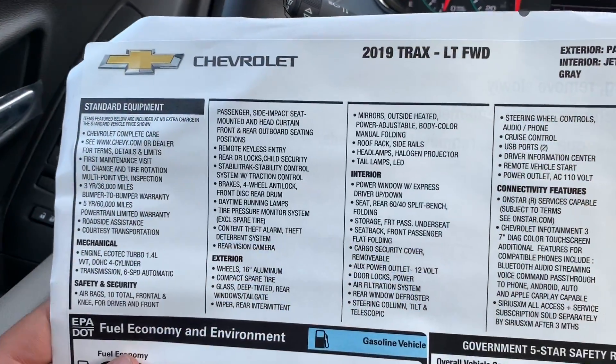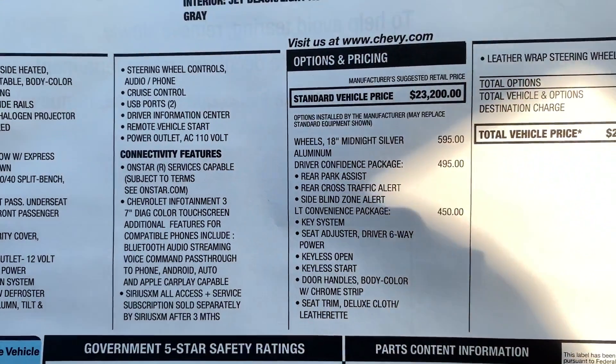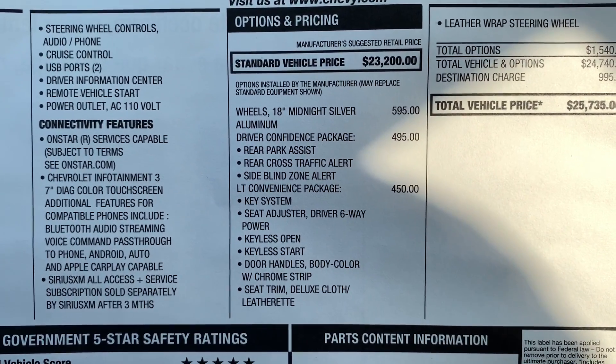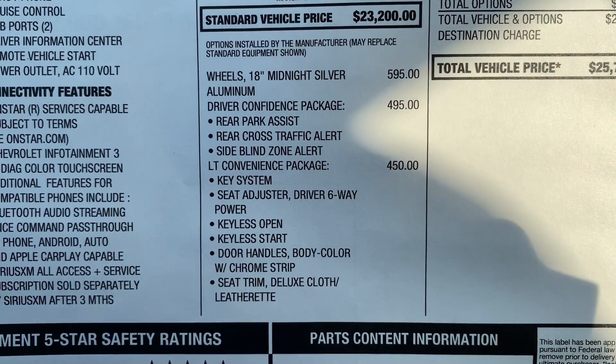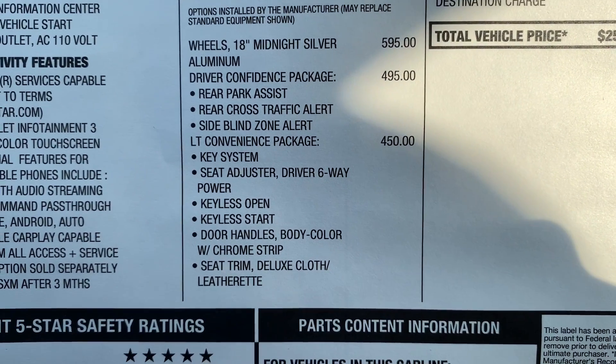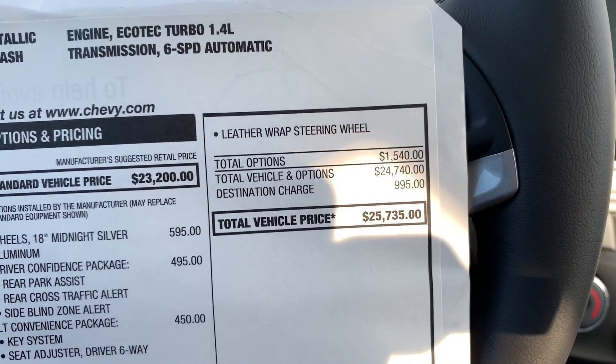On the window sticker, the standard vehicle price is $23,200. They added the 18-inch midnight silver aluminum wheels, the Driver Confidence package, and the LT convenience package, which all comes up to $25,735.